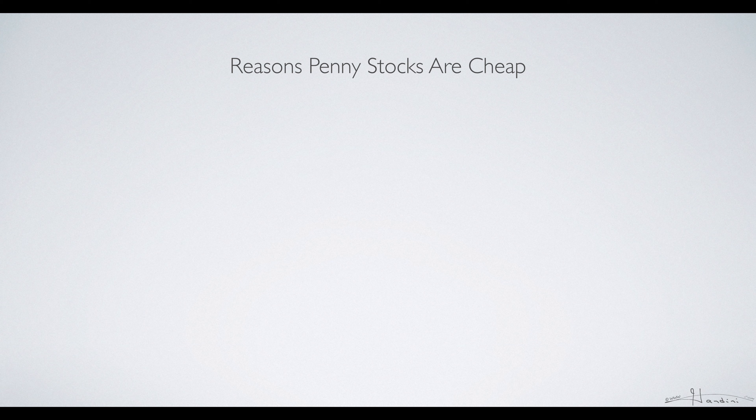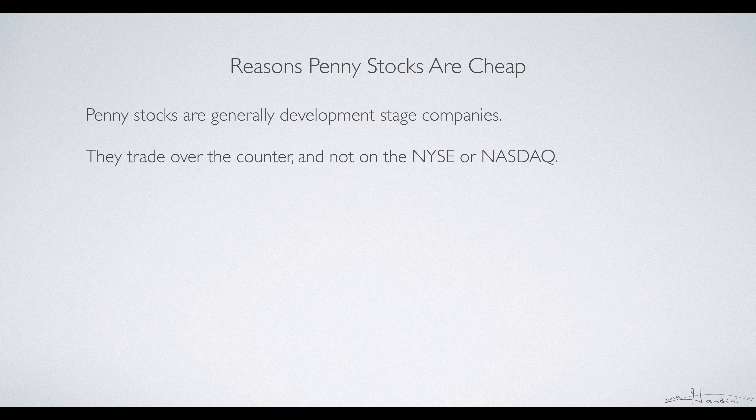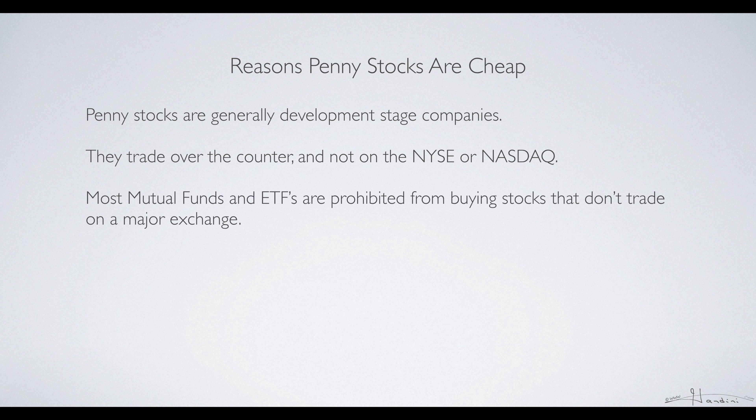There are several reasons why penny stocks are so cheap. They are generally development stage companies, so they have yet to earn a profit, and they don't trade on the New York Stock Exchange or Nasdaq but over-the-counter. Consequently, a lot of mutual funds and ETFs cannot buy them because they're not allowed to buy anything that's not on a major stock exchange.